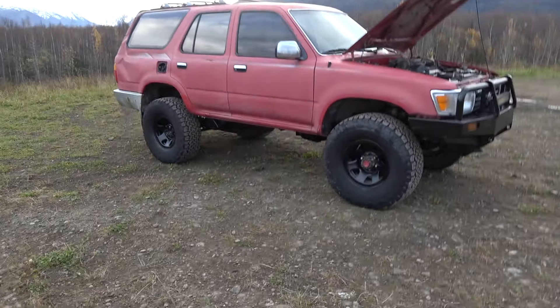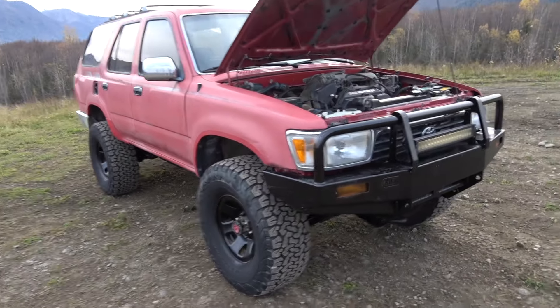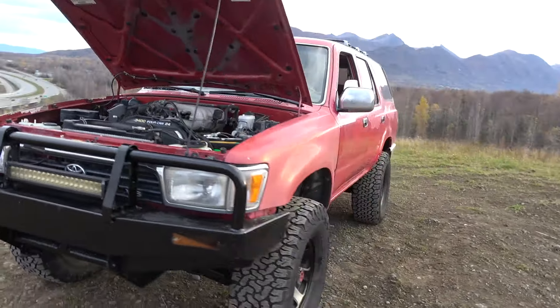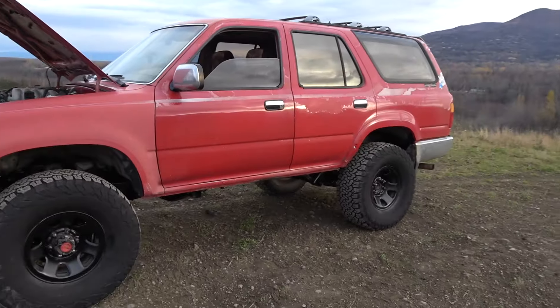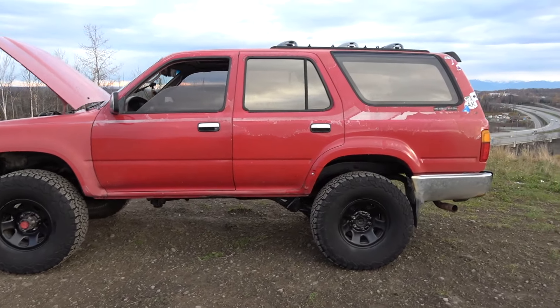Well there you have it — a quick walk around on my latest 3.4 swap 4Runner, a 1994 5-speed with factory 4.56 gears. I did go ahead and put it up on the market, but if it doesn't sell I don't mind keeping it because I do love it. I can use it to bring my kids along whenever I need a 4Runner instead of a truck.